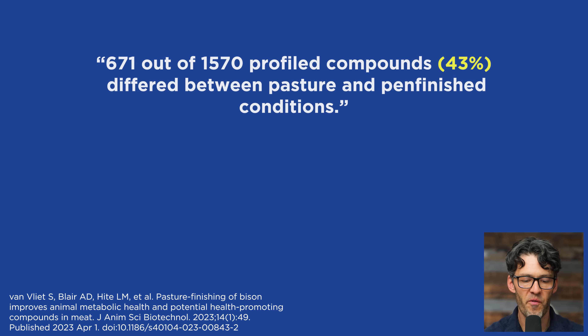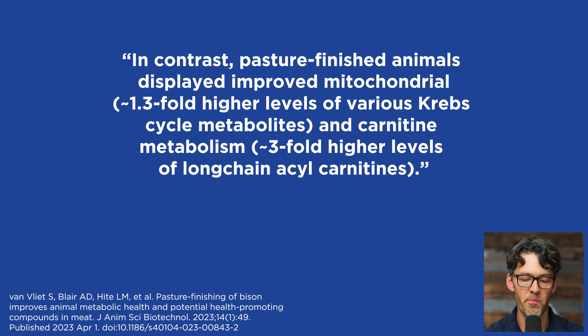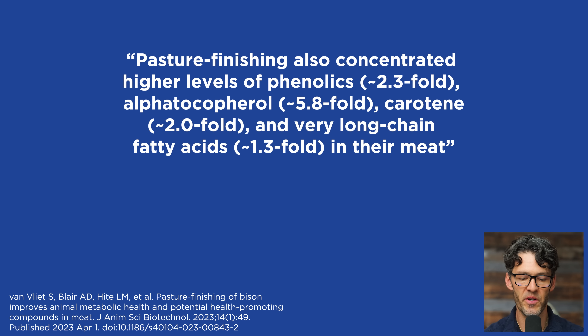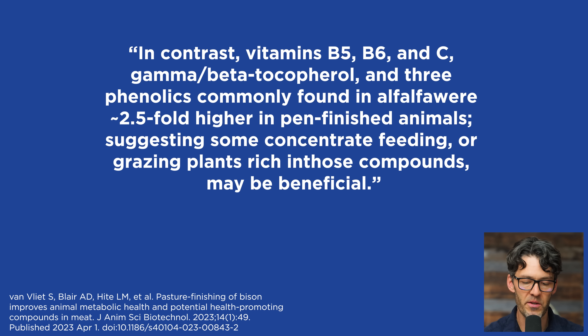Even more importantly, 43% of the profiled compounds are different when looking at this through the lens of metabolomics and proteomics. Relative to pasture-finished animals, the muscles of pen-finished animals displayed elevated glucose metabolites, elevated triglycerides, and markers of oxidative stress and proteolysis. In contrast, pasture-finished animals displayed improved mitochondrial function and carnitine metabolism. Pasture-finishing also concentrated higher levels of phenolics and very long-chain fatty acids in their meat, while having lower levels of common advanced lipoperoxidation products and glycation end products. Notably, vitamins B5, B6, and vitamin C, gamma and beta-tocopherol, and three phenolics commonly found in alfalfa were 2.5-fold higher in pen-finished animals, suggesting some feeding concentrates or a mix of grazed plants may be beneficial.